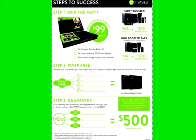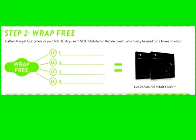The second step is to wrap for free. As a new distributor, when you sign up at least four loyal customers within your first 30 days, you'll earn a $120 distributor rebate credit. After 30 days, you want to continue signing up at least four loyal customers every single month, because the BV from these loyal customer orders will count towards your personal bonus volume. So it's very important to do that.